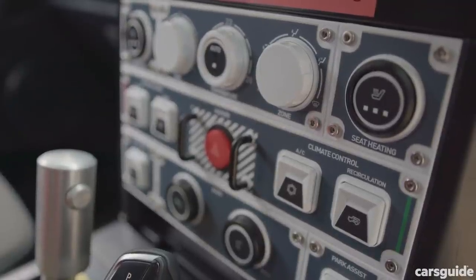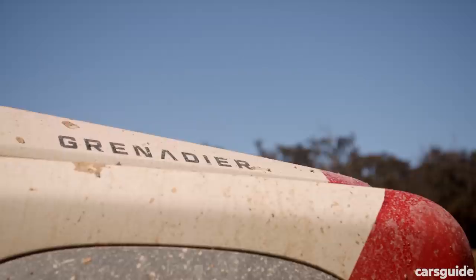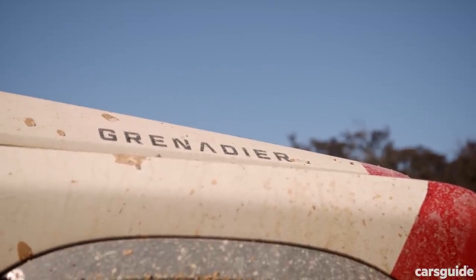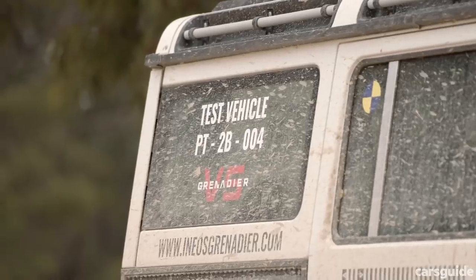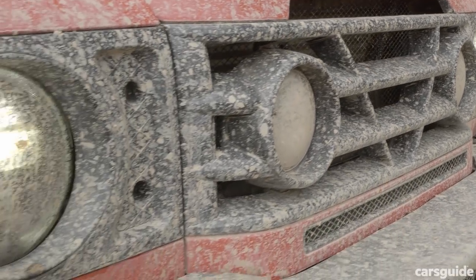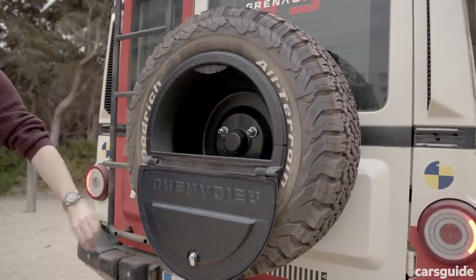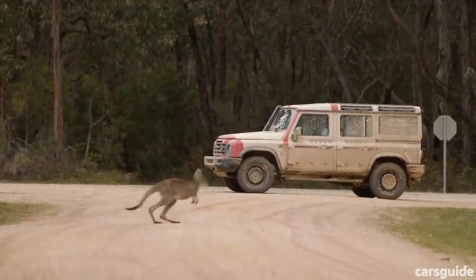There are some truly clever design features around the vehicle too: buttons that can be operated with gloves on, a track around the waistline of the vehicle into which tables, shovels and axes can be clipped, a roof rail system that doesn't require actual roof bars, removable safari windows, a front bumper that forms a workbench or picnic seat, and even a space in the spare wheel for storing gear — all with easy-clean surfaces inside. It's very well thought out.